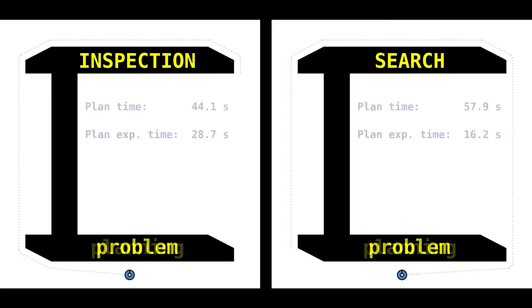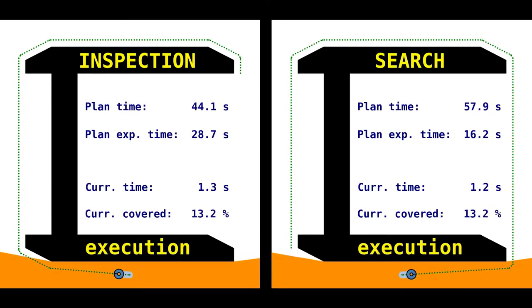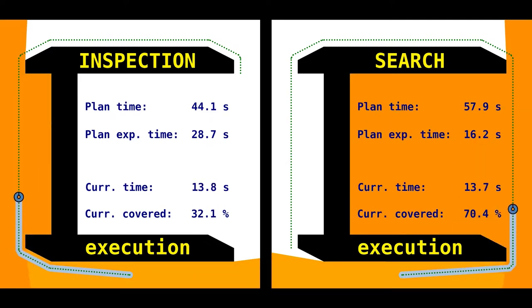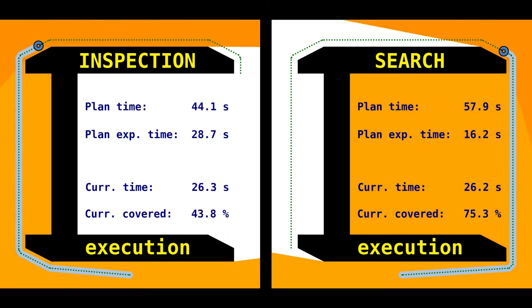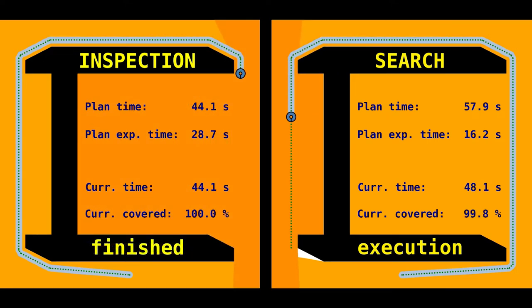Both problems start the same. Imagine a robot operating inside a known environment. The robot is equipped with a 360 degree sensor, allowing it to see. When inspecting, the robot must plan the shortest collision-free route to see the whole environment. In contrast, when searching, the robot wants to see large portions of space at the earliest, such that it minimizes the expected time to find the search object.